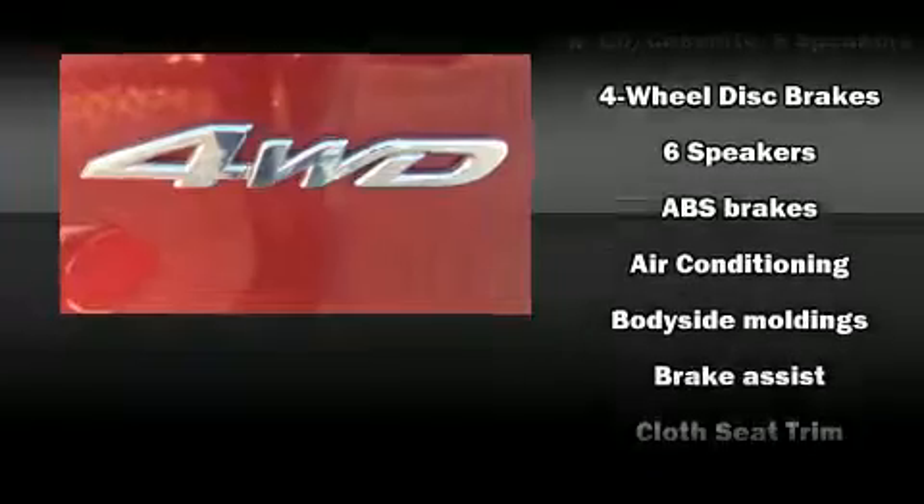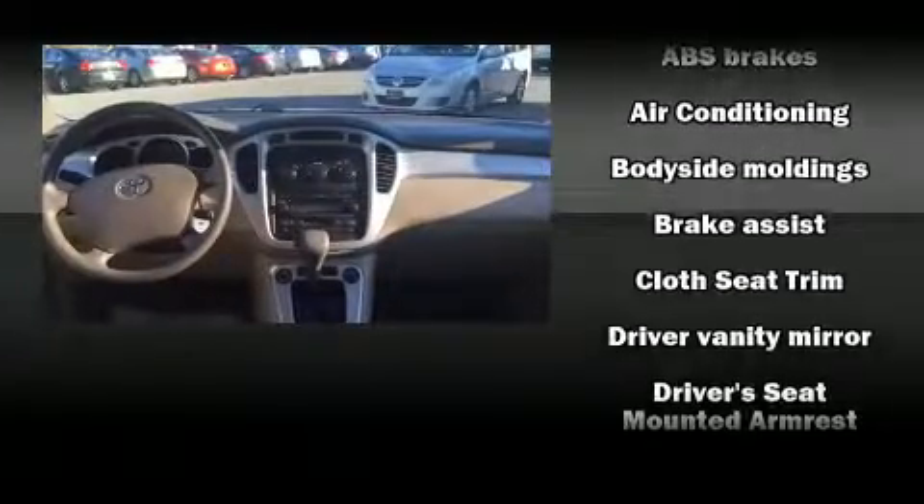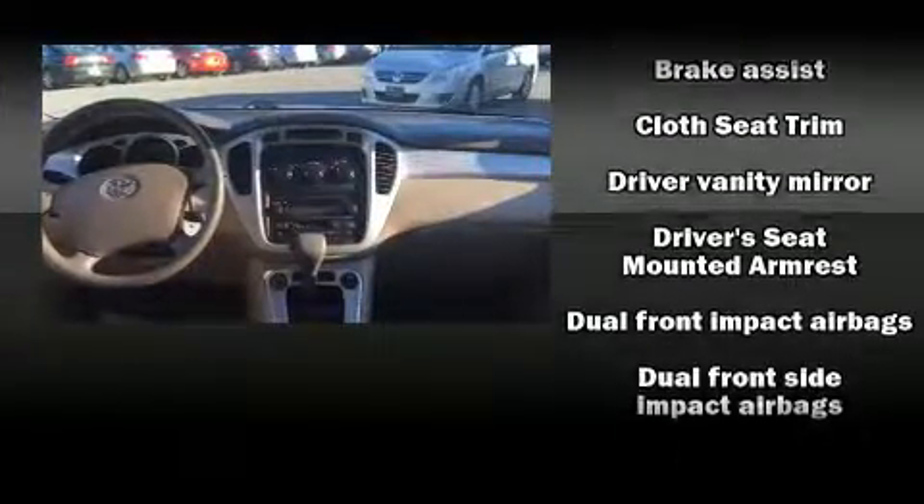Toyota also prioritized safety and security by including head curtain airbags, front side impact airbags, traction control, a panic alarm, and four-wheel disc brakes with ABS. Brake Assist technology provides extra pressure when applying the brakes.